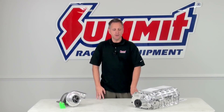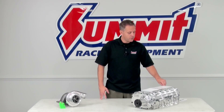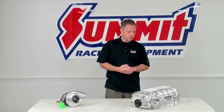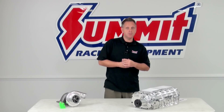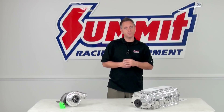Moving on to screw-type superchargers: in comparison to the root-style, they give more of a factory fit, so there's not the clearance issue you might come across with a root style sticking way up. They have good low RPM power, but not as much higher RPM power as the root style, which delivers power across the entire RPM band. As the RPMs increase, the horsepower gains might not keep up the way a root-style supercharger would. However, the screw type is a pretty reliable supercharger design — they all are, really.